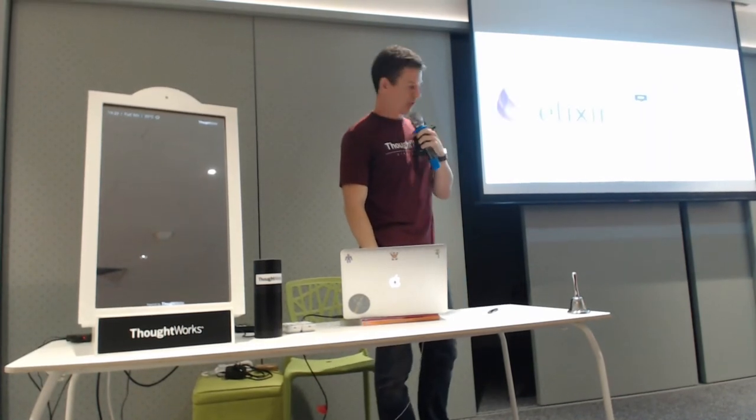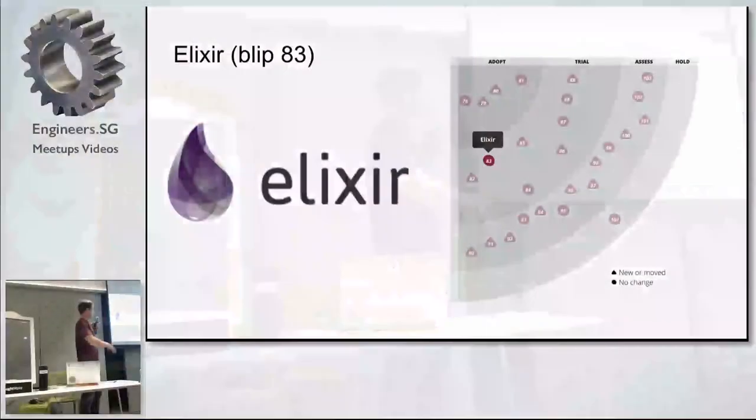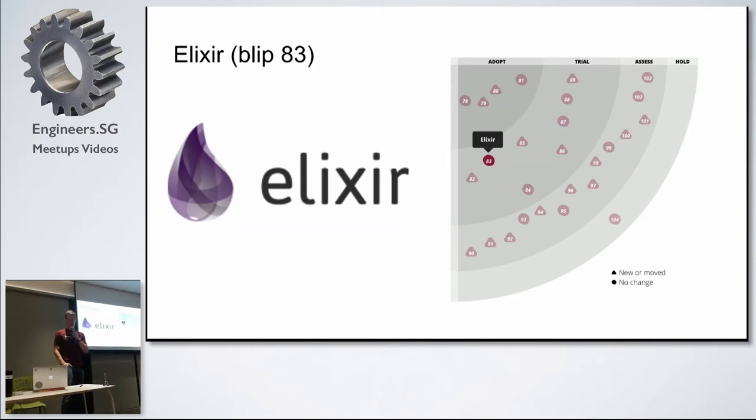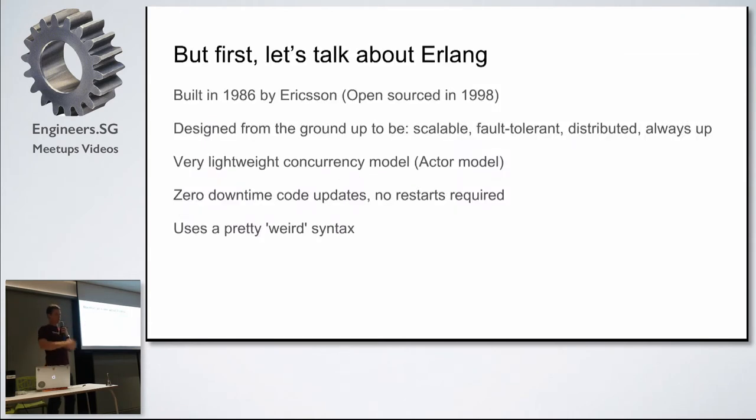Moving on — as I mentioned, we got an opportunity to use Elixir in this project, which has made an appearance on the radar. Before I talk about Elixir, I would also like to talk about Erlang.